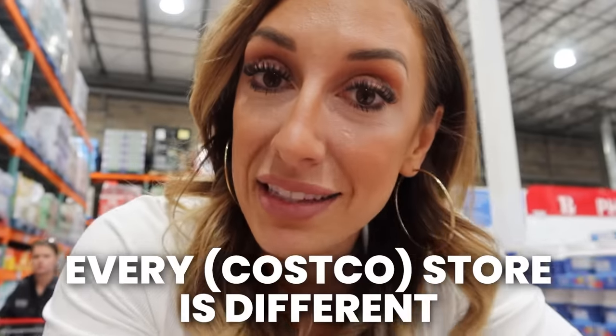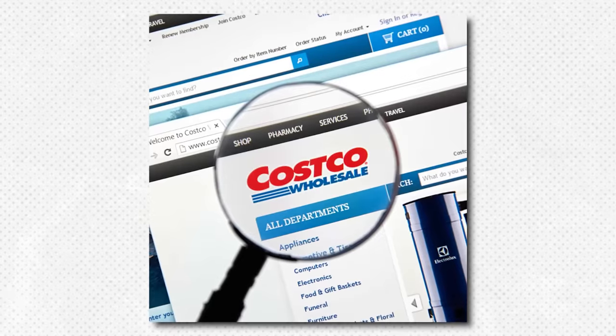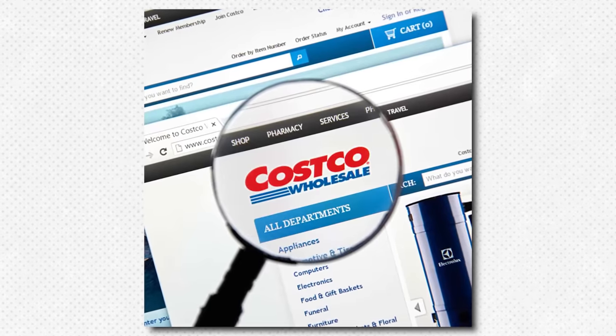Another little tidbit you might not know about Costco is that every store is different. The general manager for every store determines the inventory for that particular store, so this Costco might carry completely different items than a Costco that's only 20 minutes up the road. Costco online is completely different as well. So if you can't find what you need at your own store, call around to stores near you or look online — it could be a totally different experience depending on where you go.